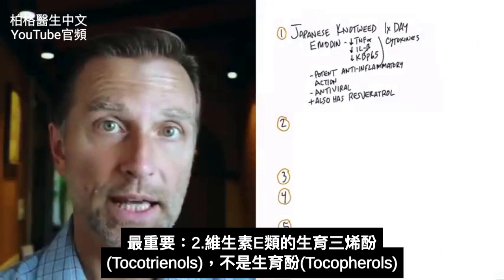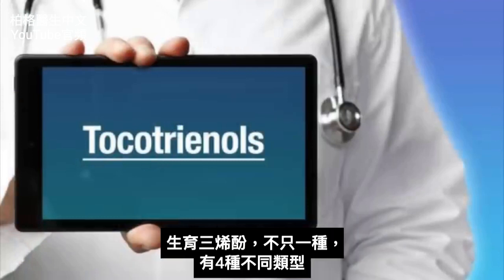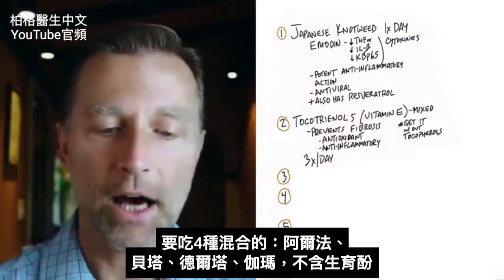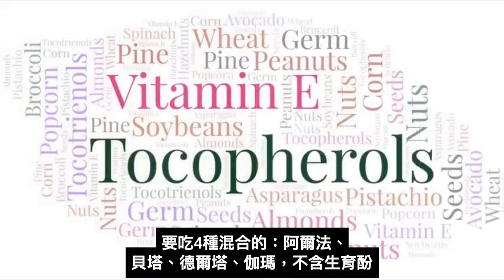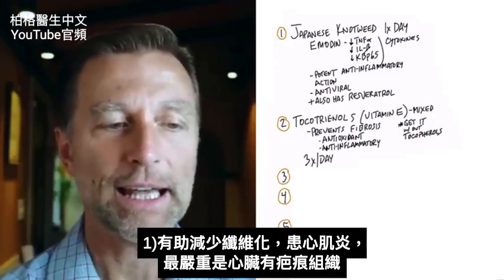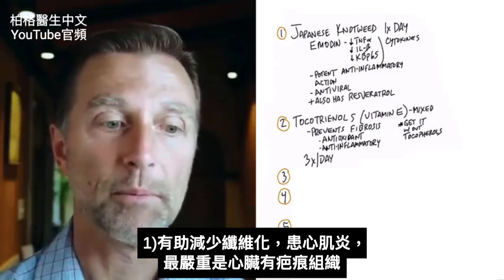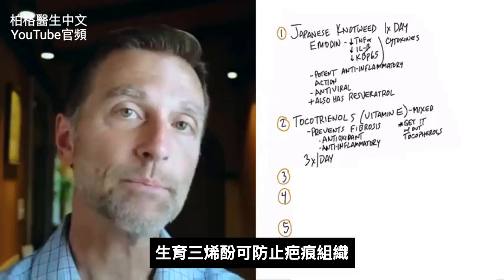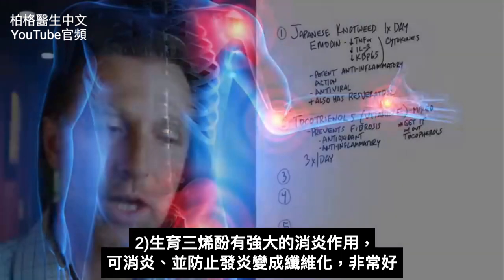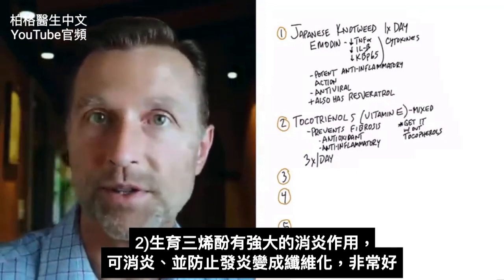The next most important thing to take is a type of vitamin E — not tocopherol — called tocotrienols. There are several different types, so you want to get a blend: alpha, beta, delta, and gamma, without the tocopherols. Tocotrienols have some very interesting properties. They can help inhibit fibrosis — so if you have inflammation in your heart muscle, this can potentially help prevent scar tissue from forming. Plus, they have a powerful anti-inflammatory action, so combining reduced inflammation with stopping the conversion to fibrosis is really beneficial.